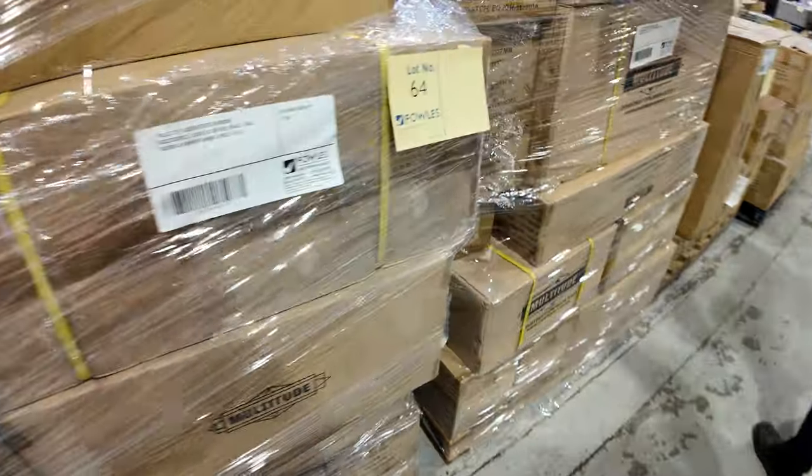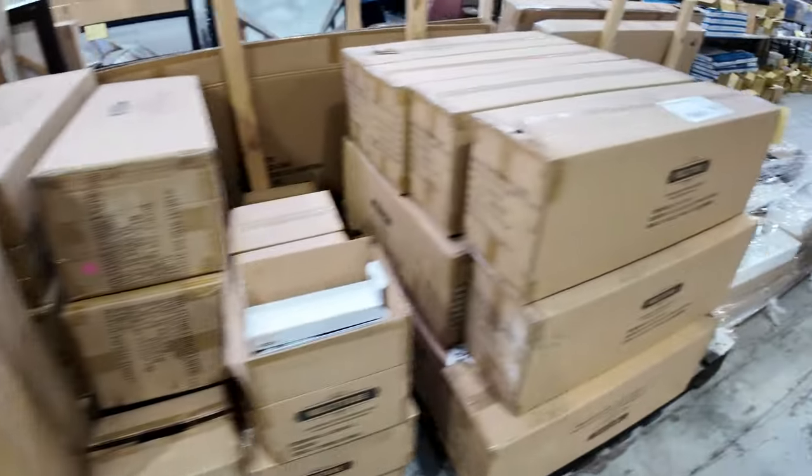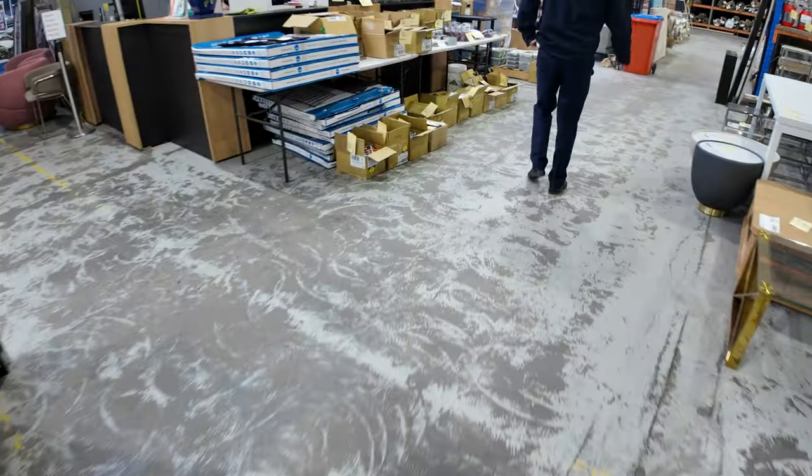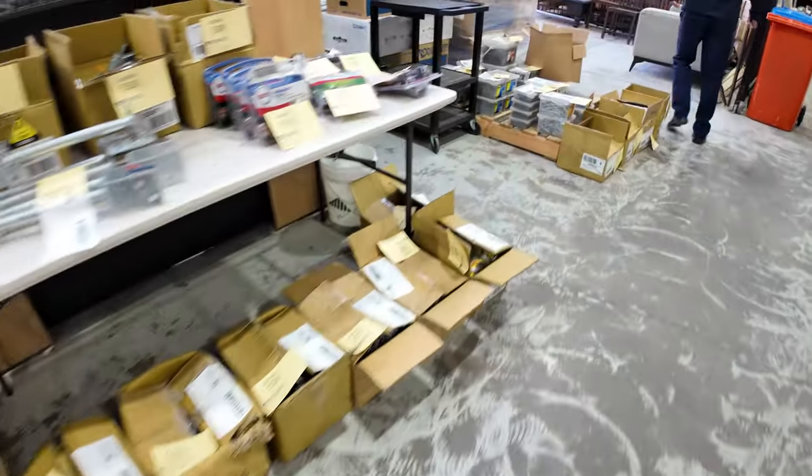Let's go outside and have a quick look — there's quite a bit out here. Big pallets of hardware, unreserved, in all sorts of bits and pieces — great to have all of that as well.